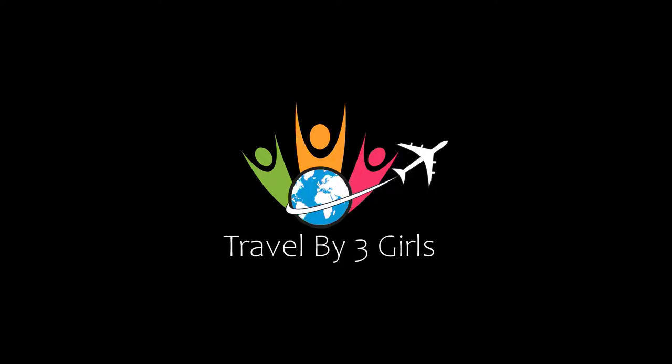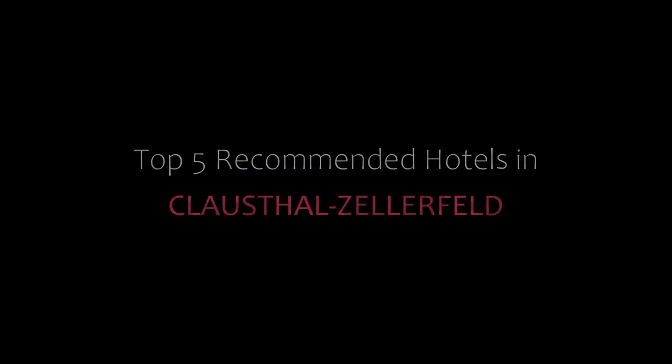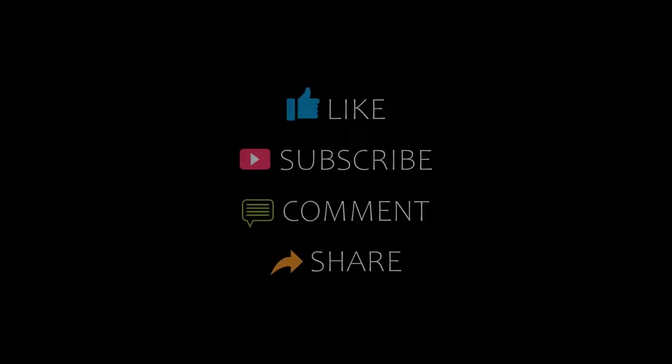Hi, welcome back to our channel. You are watching a new video from the Topic of 100 Hotels. Please subscribe to our channel and don't forget to like, share, and comment. Let's start the video.